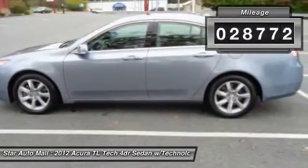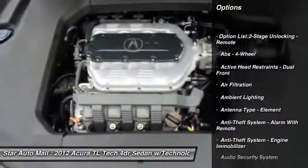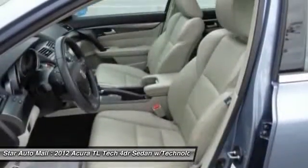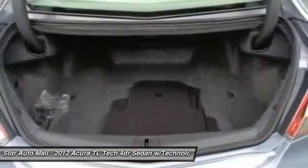Here are some of this vehicle's great options: stability control, cruise control, AM-FM stereo radio, fog lights, power door locks, backup camera, compass, child safety locks, daytime running lights, and cargo area light.